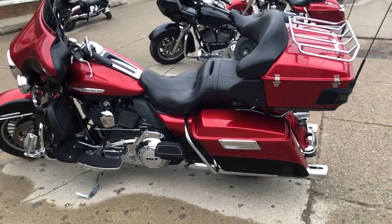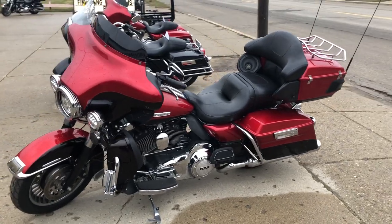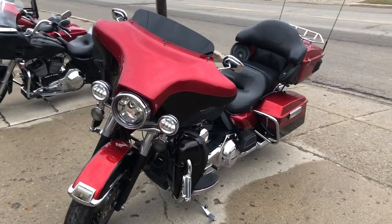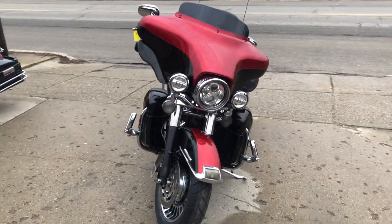It runs strong, everything works, needs nothing. It's just been serviced at the dealership, inspected, all fluids have been changed, it's certified, and there is a warranty available. This is a great bike for the money and you can make it yours today